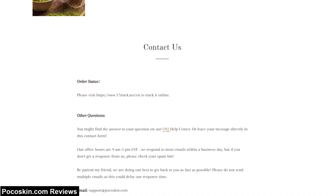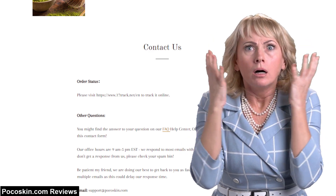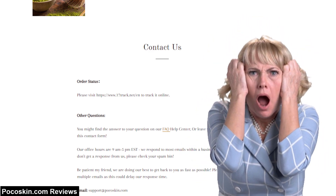There's no customer service phone number and no business address. There is a customer service email address and contact form, but that doesn't lend much credibility.